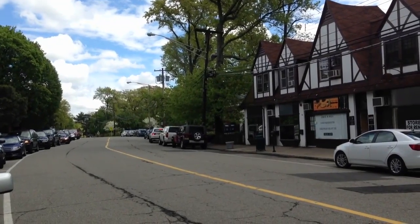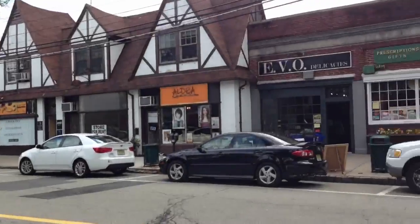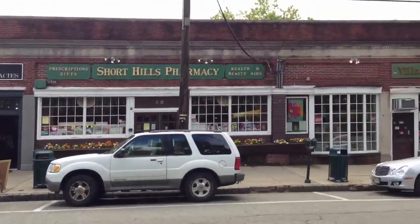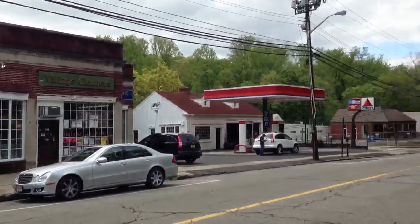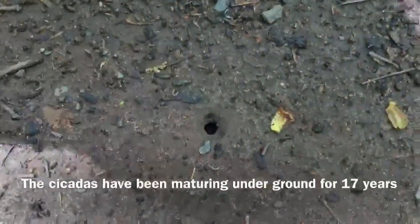This is Short Hills in New Jersey. And this is a place where already, in early May, a few cicadas are beginning to emerge from the ground. There's a hole here, and there's another hole right here. So you can find lots of holes.